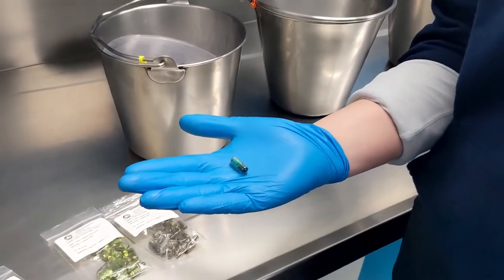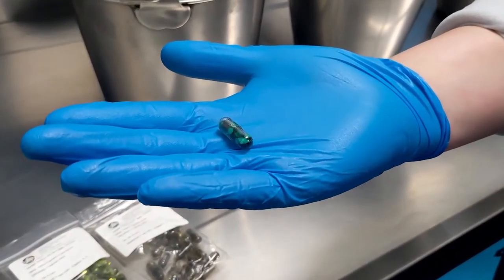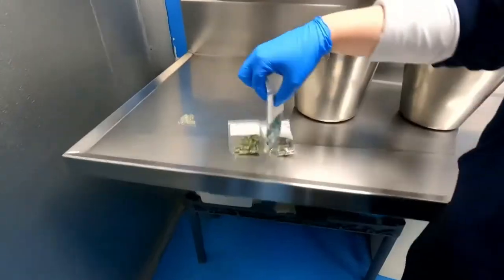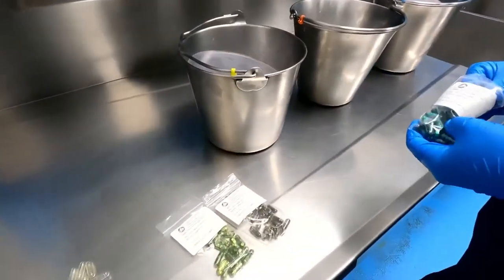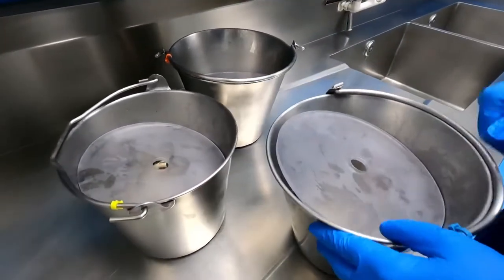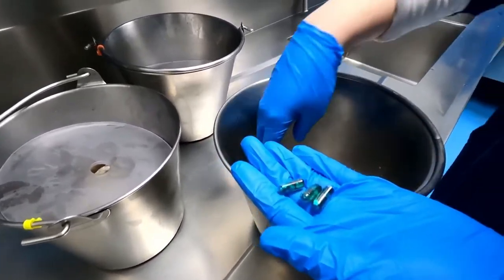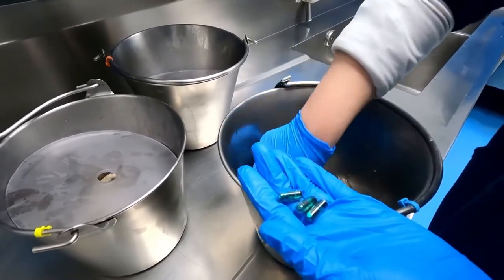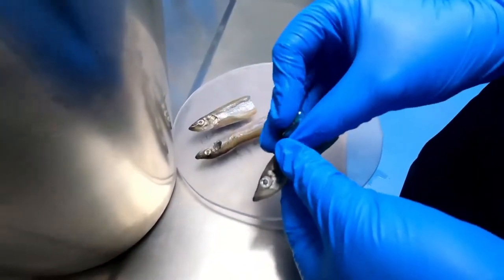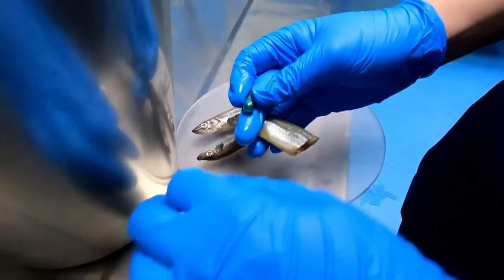We are collecting fecal samples for our vet staff for the seals' yearly checkup. Because we have three seals in the same habitat, we need to differentiate whose fecal samples are from whom. So each seal has a different color of glitter, and we are stuffing them into their fish. Our vet staff puts the biodegradable glitter into gelatin capsules, and in a few days we'll dive in the habitat and collect samples.